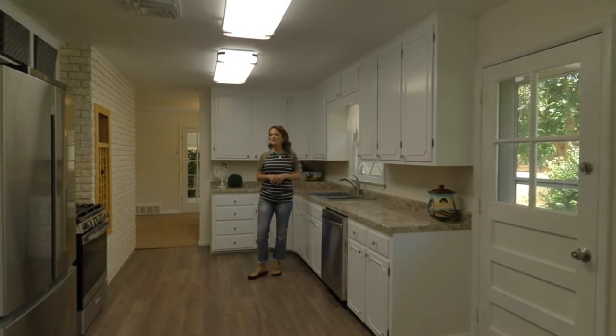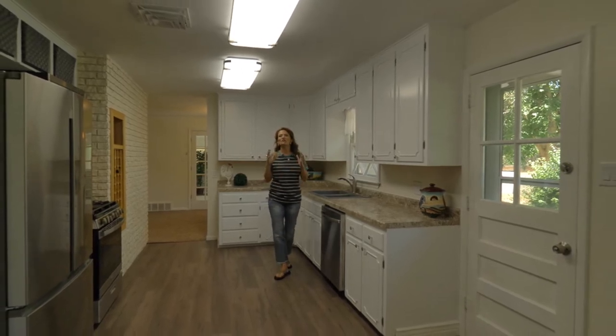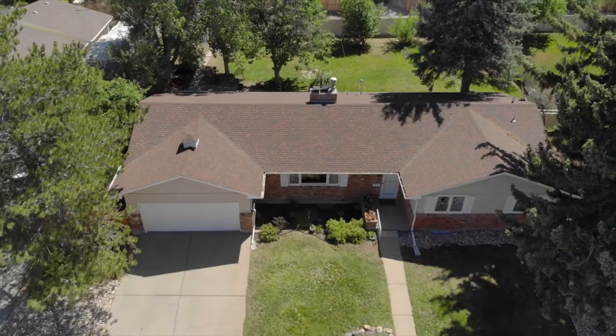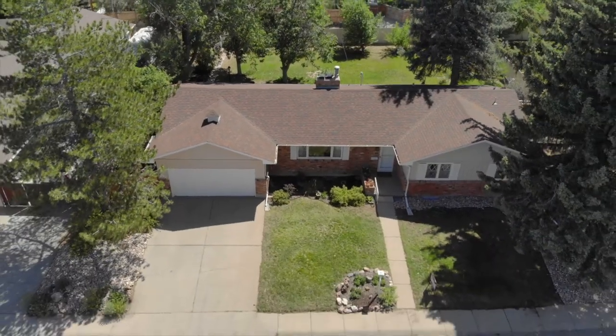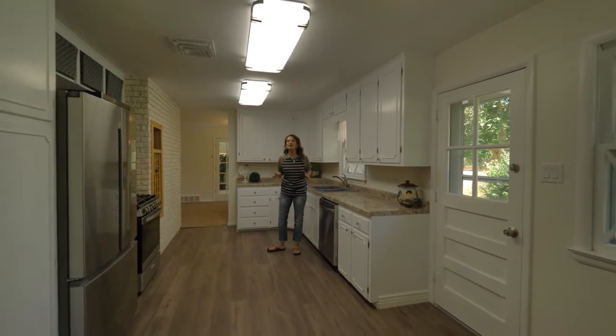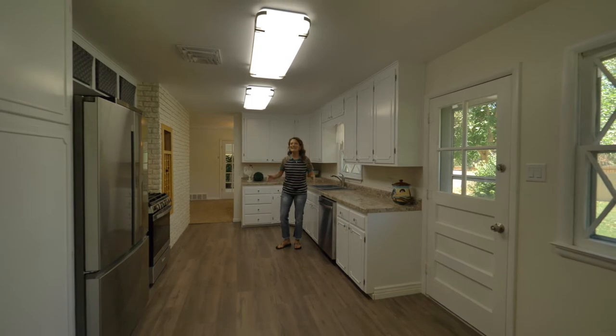Hey everybody, Alicia Collins with Remax the Group. Today we're at my newest listing in a great location in Valley Hills. We're at 3601 South Coffman. There are so many phenomenal features to list — it's probably too hard to list them all here. The best thing for you to do is to make an appointment, get in, and see this house and let me know your favorite feature.